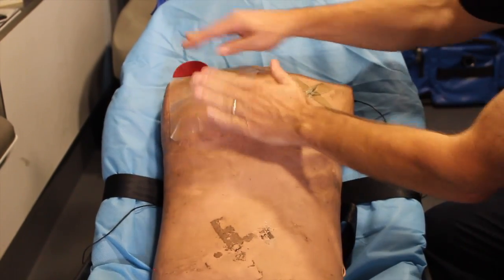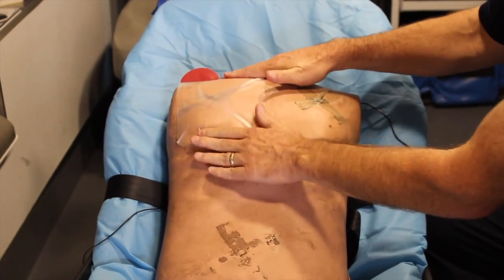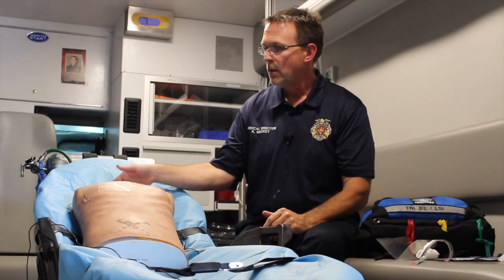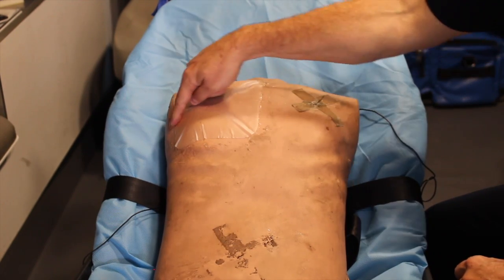It doesn't matter if the red tab is pointed up, left, right, or down. The red tab is just to give you something to pull apart from the plastic backing. You'll notice when you look at the seal that there are channels that run down it — that's to allow the natural burping of pressure from the chest as the pressure begins to build. That covers chest seals.